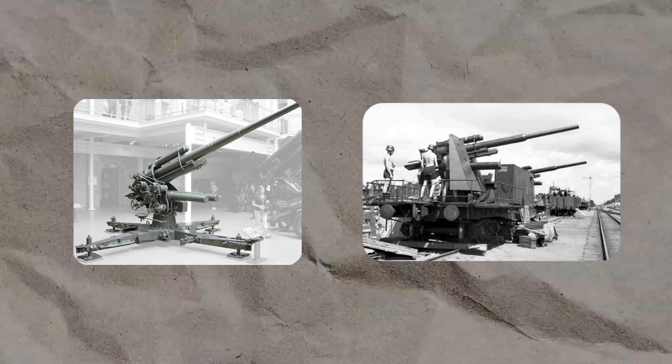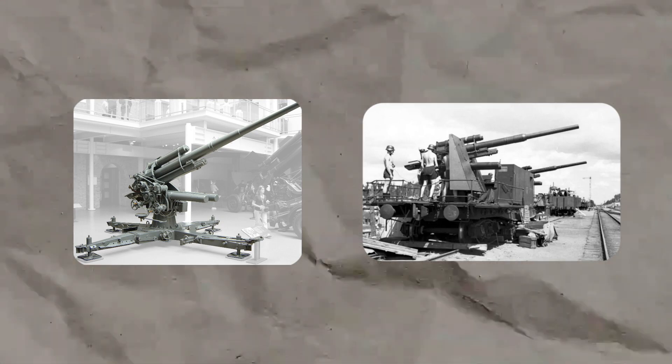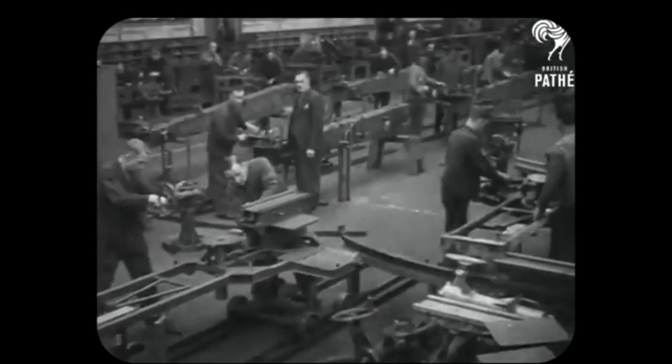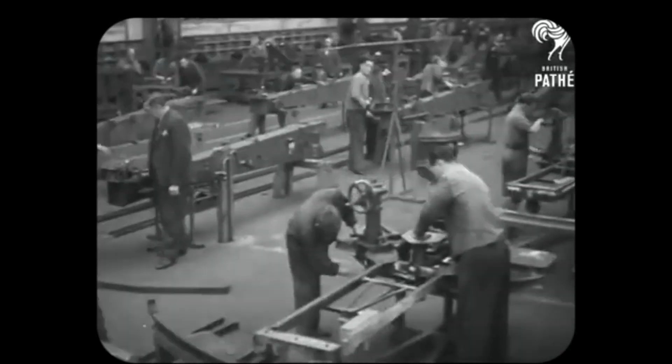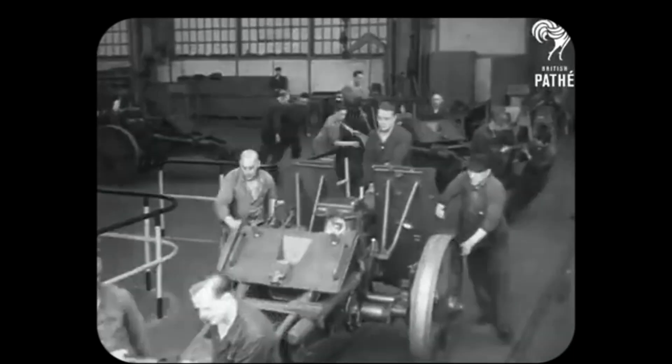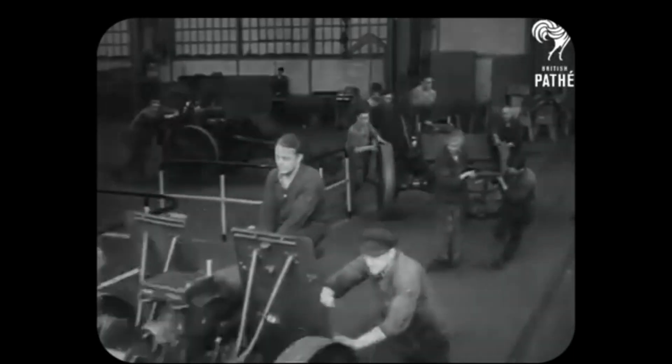After Germany's defeat in World War I, the Versailles Treaty prohibited Germany from developing many technologies, including cannons and anti-aircraft weapons. However, behind the constraints of the Versailles Treaty, the Krupp company secretly began to collaborate with other weapon manufacturers in Europe to produce a new anti-aircraft cannon that could change the game.